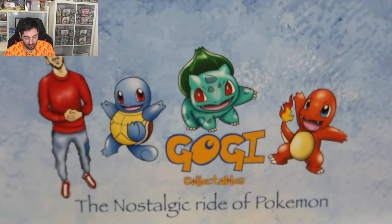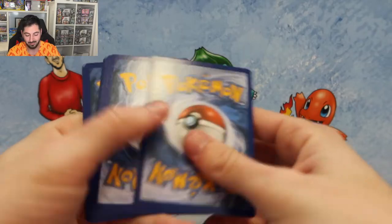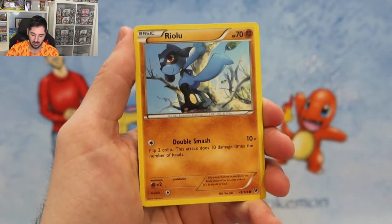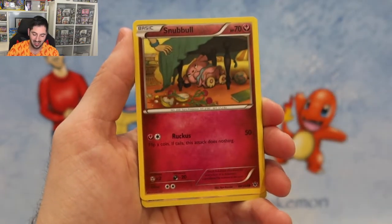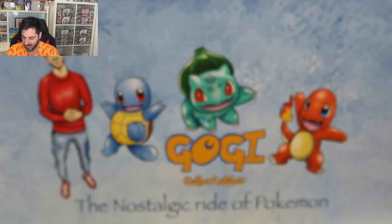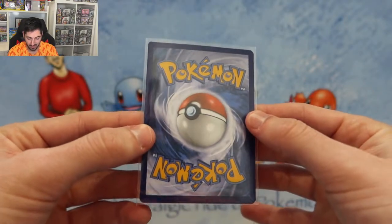So there we go - we got three packs left of Fates Collide. I really want to do some more XY era openings, so let me know if you want to see more of those. Shauna, Poipole, Gothita, Riolu, Cottonee, Burmy in a tree, Snubbull - Lugia reverse! Look at that artwork, got to sleeve this one. And a Zygarde - really have to sleeve this card, it's a rare. That's a beautiful card and it's in good condition.